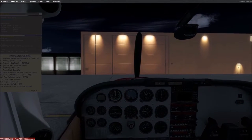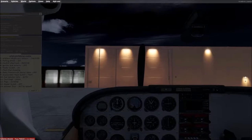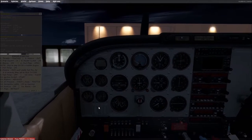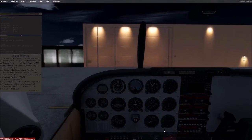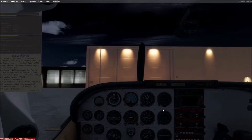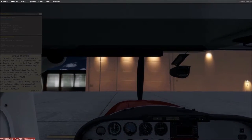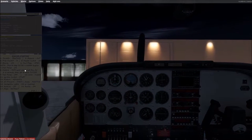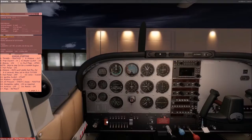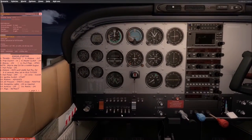I need to set the trim, and with the magical powers of video editing I'm back. We're going to get this thing ready to start: throttle cracked, mixture out, prop control in. Let me reset my tracker here. Master switch on, beacon on — cowl flaps are already open. I'm going to turn on all our lights.